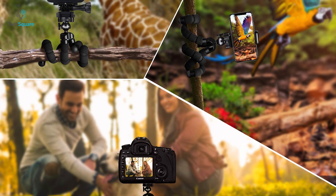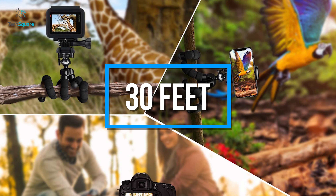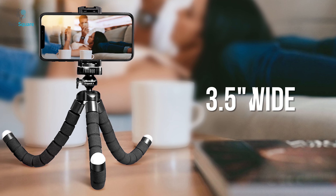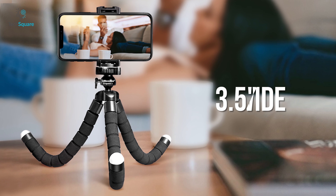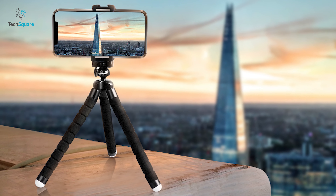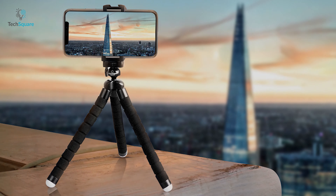With its remote control, you can take shots in both portrait and landscape from a distance of up to 30 feet. This tripod works perfectly with smartphones up to 3.5 inches wide for a convenient user experience. The Ubisoft Tripod S is a versatile phone holder that is well-suited for on-the-go storytellers.